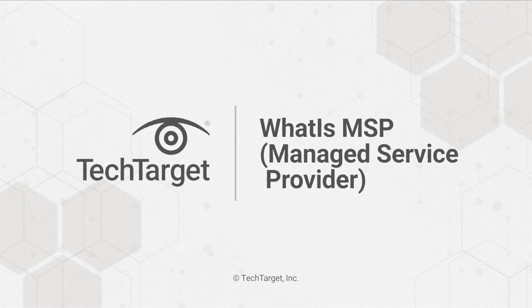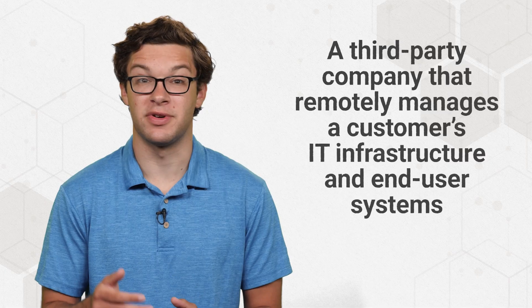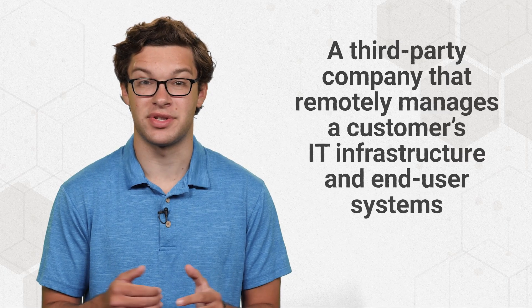Stressed about tech? Hire an MSP. A Managed Service Provider, or MSP, is a third-party company that remotely manages a customer's IT infrastructure and end-user systems. They're typically hired by small to medium-sized businesses, government agencies, and nonprofits to handle risk management plans, security and monitoring, contract management, and other technical tasks. Outsourcing these tasks allows organizations to dedicate more time to customer service.